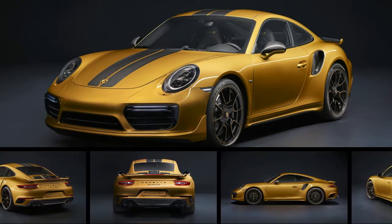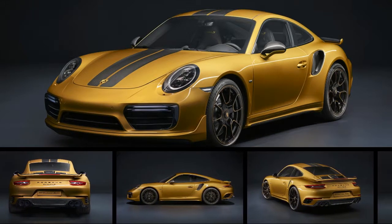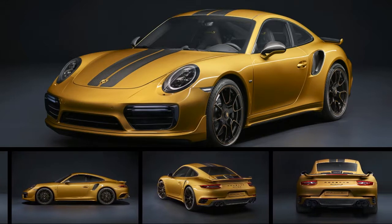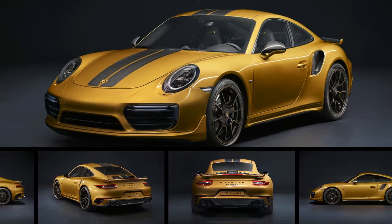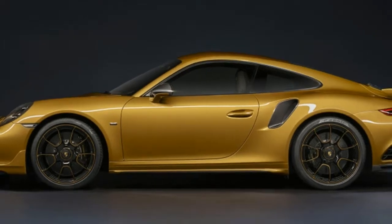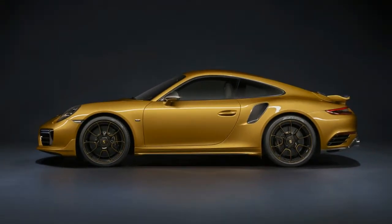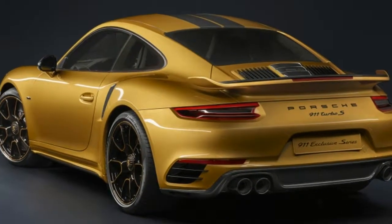Porsche's most powerful 911 Turbo S is a 500-unit limited edition. In true Porsche tradition, the company has developed yet another variant of its 911 Turbo line, and unsurprisingly it's a very limited edition model. The new 911 Turbo S Exclusive Series will live up to its name as only 500 examples of the car will be produced.